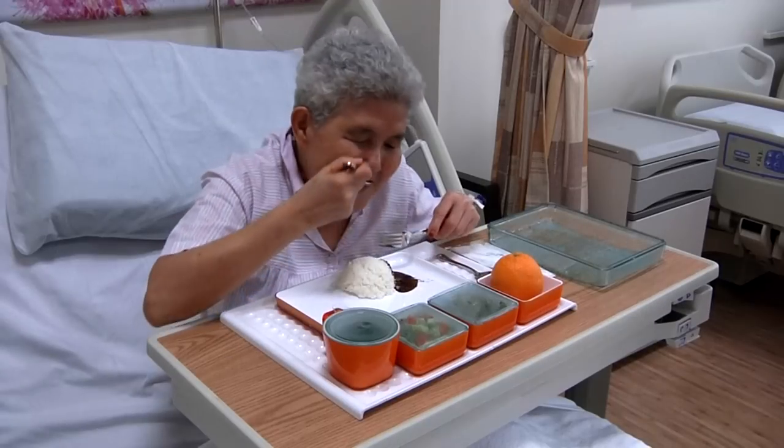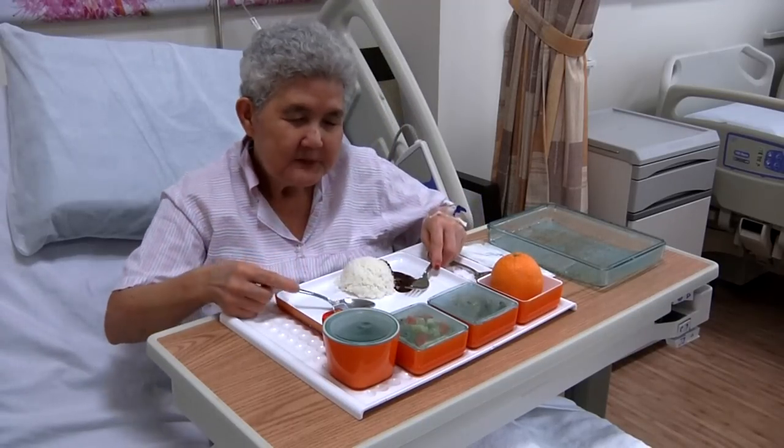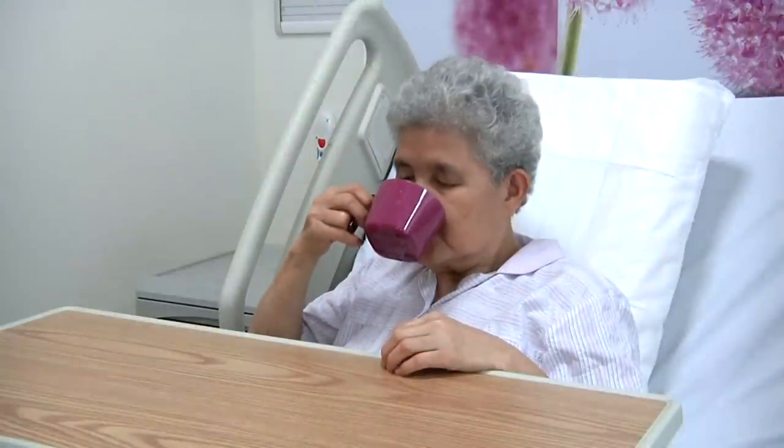A lot of patients do not like to trouble the nurses, so they eat and drink less than they normally would. But they need the goodness in food to help them build up their strength, and also need to drink plenty of water to prevent bladder infections. We understand this, so please eat and drink normally, and don't be shy to ask for help.